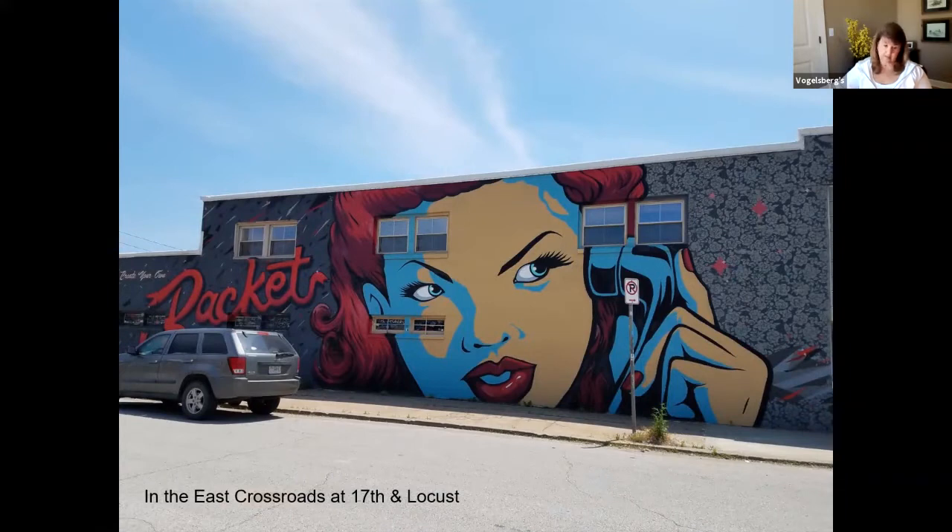This one is called 'Create Your Own Racket,' and it's done by an artist named Sight Style — his real name is Phil Schaefer. He owns Sight Style Industries, and they do murals, custom commissions, and art consulting. Lucid Arts is the other artist on this piece, and he is an artist and a musician. This one's in the Crossroads District at 17th and Locust. To the left there's another character that belongs with this piece that kind of looks like Dick Tracy. Both artists worked on the design and layout, and they did it over the summer, taking about 40 hours and three months to complete.